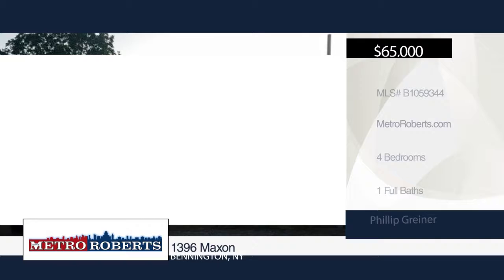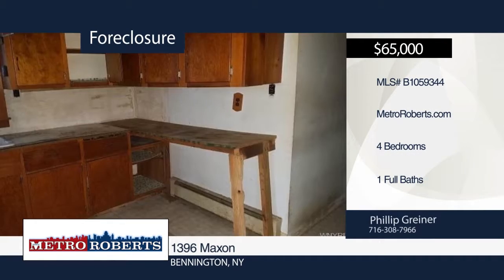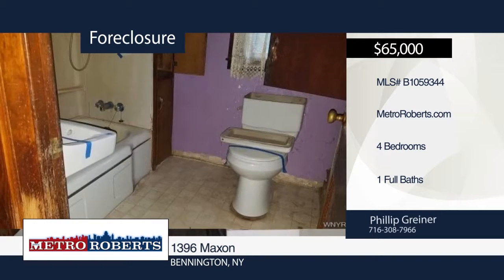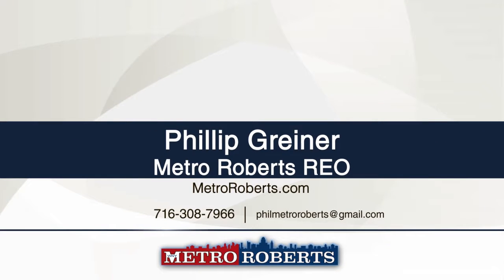Check out this four-bedroom, one-bath Bennington home. The possibilities are endless. Let your imagination run wild and see all the opportunity that awaits you. Metro Roberts REO has the keys and would love to show you everything it has to offer. Call now to learn more.